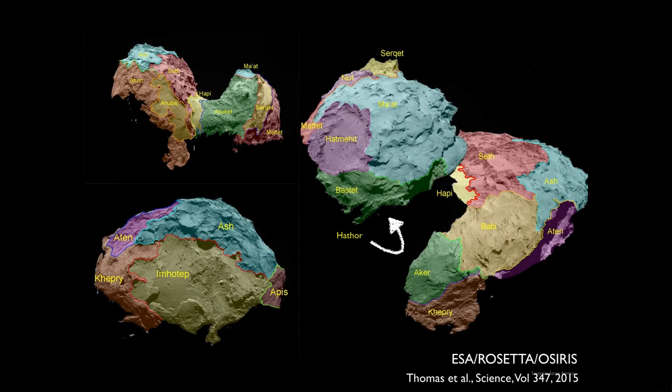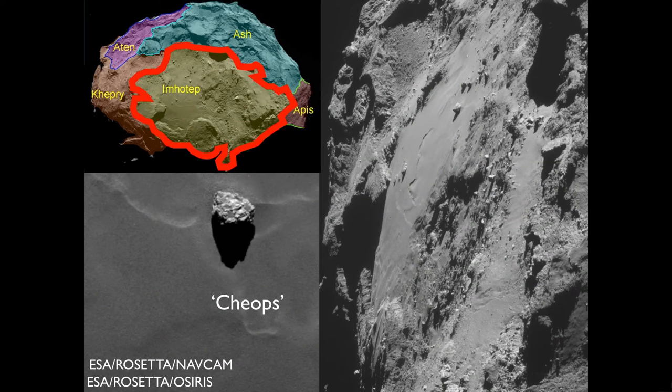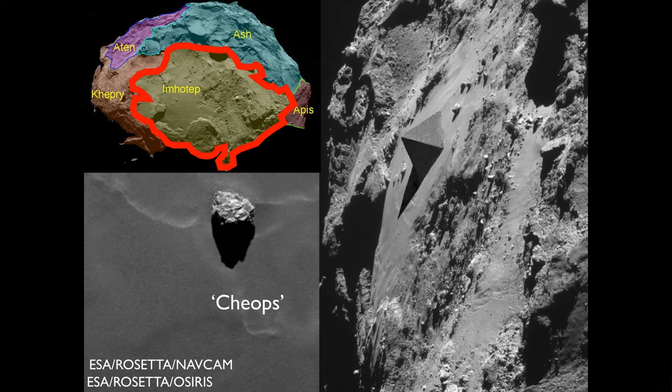Here's a recent map that's been made — basically morphological maps saying this region has these key features, and that's how you delineate between the units. There is a naming theme following the Egyptology theme. Here's the Imhotep region, which is at the base of the duck. We're naming things on the smaller scale as well — for example, the Cheops boulder, about 40 metres high, named after the Giza necropolis and the Grand Pyramid of Giza. This is an image that gets the conspiracy theorist people going.